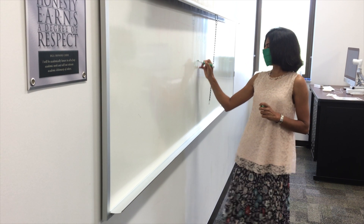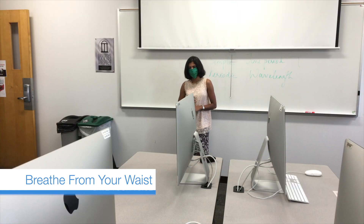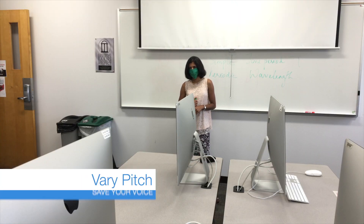Wear a clear mask if possible. Breathe from your waist — get your power from your stomach to reduce muscle tension in your throat. Vary the pitch of your voice.